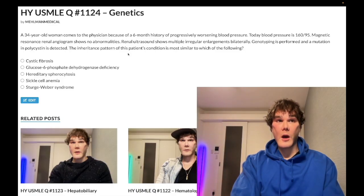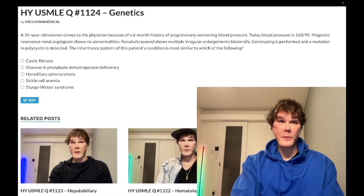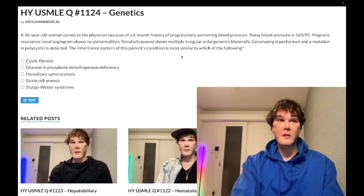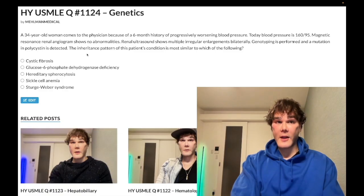Serial blood pressure checks are the most important follow-up because you get cystic enlargements impinging on the renal microvasculature, causing a surge of RAAS activation. That's more important than MR angiogram. You can get berry/saccular aneurysms — Circle of Willis screening — but that's not the standard screening test unless there's a family history. Serial blood pressure checks is the correct answer.